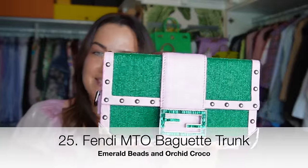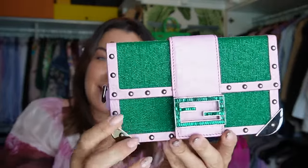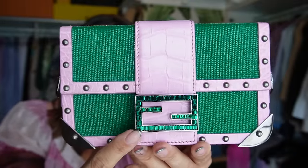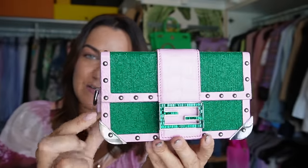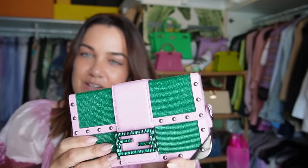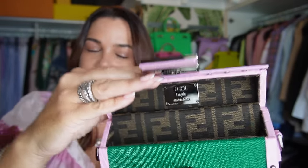This little beauty popped into my collection this year — my Fendi made-to-order piece. It's a Fendi baguette trunk from the men's collection, and I customized mine with beautiful emerald green beading, an emerald green Swarovski crystal buckle, orchid croco with ruthenium hardware on the corners and the studs. It is just a beautiful, unique piece — it has my name in it.